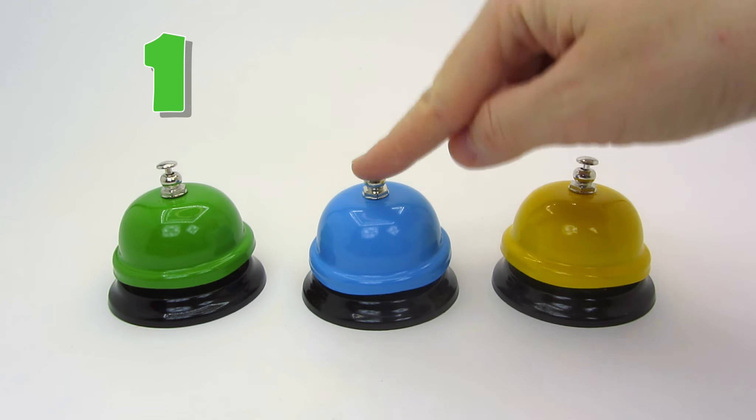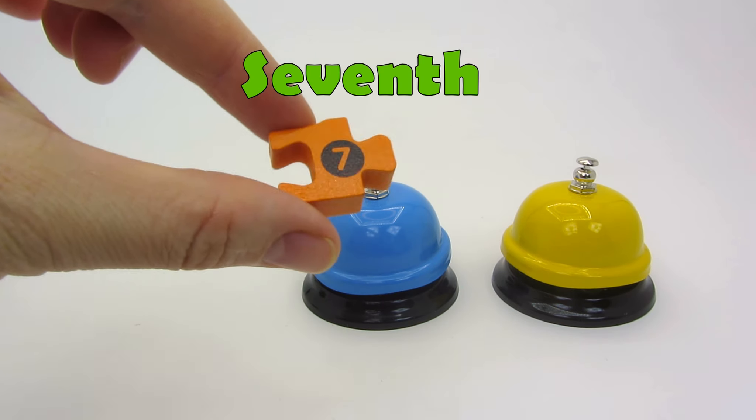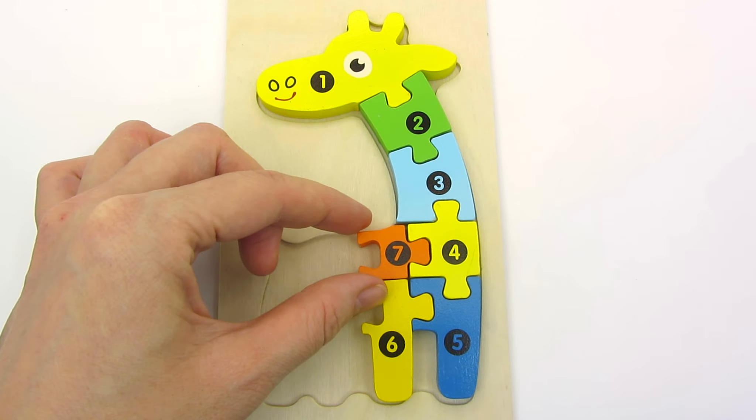There are one, two, three bells! Look! We found the seventh puzzle piece! Seven! What's it? I think it's the giraffe's back! Let's put it over here!